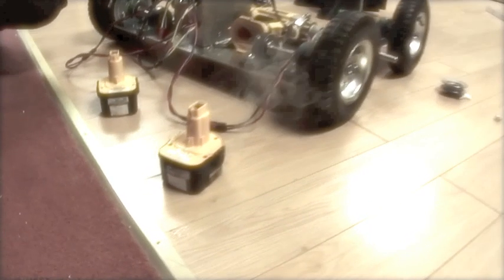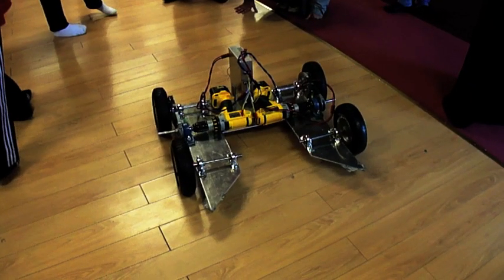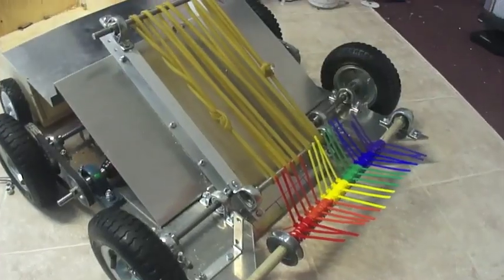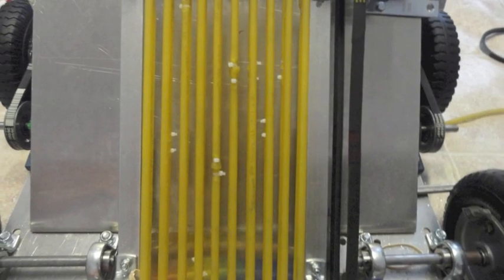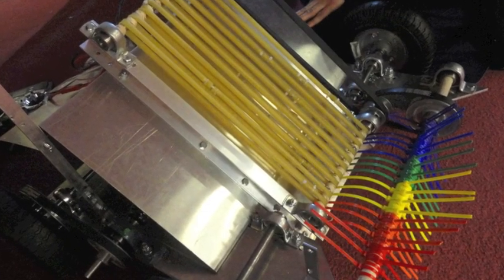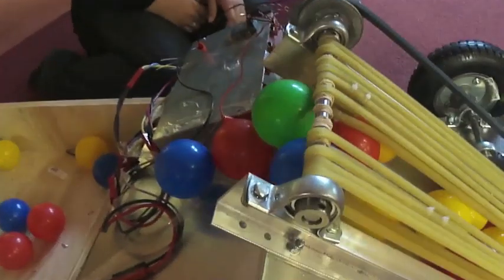Every team experiences problems. One of our problems was that the surgical tubing belt was tightening on one side and getting looser on the other. So we made individual loops that we connected with cable ties — like a series of many small conveyors. We also put spacers between each belt so that they wouldn't move around.